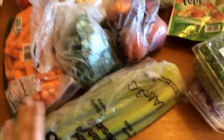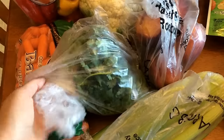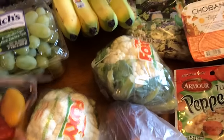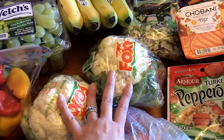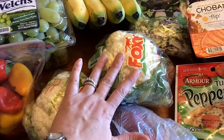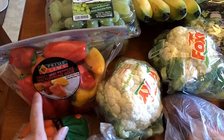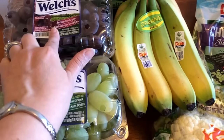Some celery here, some baby cut carrots, this is cilantro, I got a few nectarines, I got two heads of cauliflower. This is going to be for a recipe that I am filming for you guys this weekend and it will be posted on Tuesday. Sweet Mini Peppers, I got some green grapes and some red grapes.